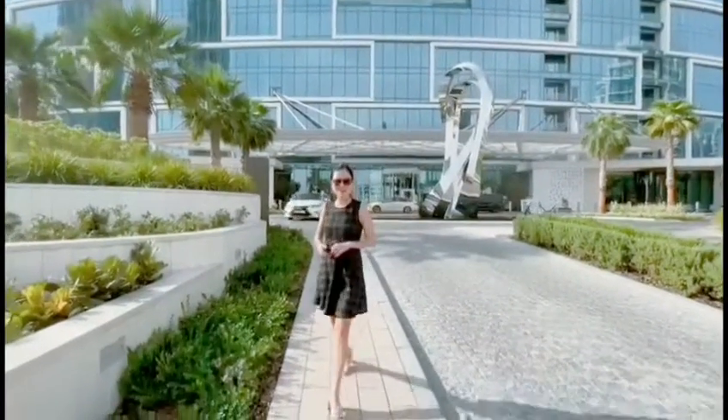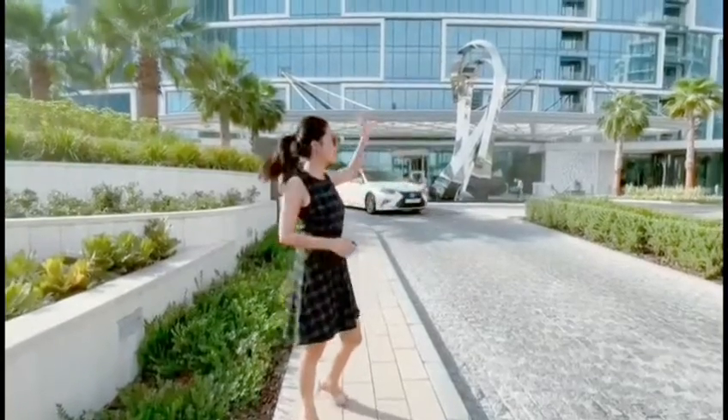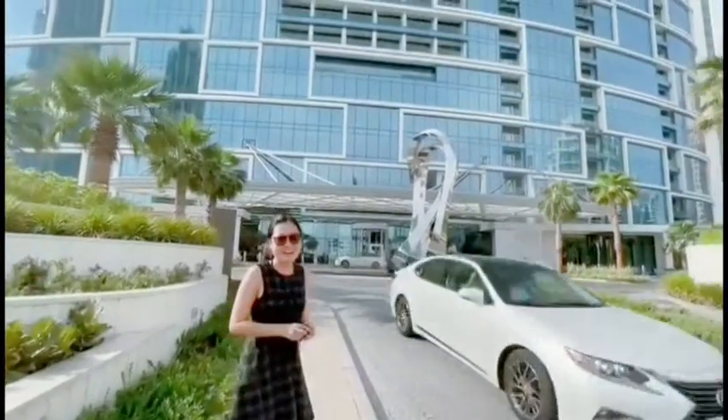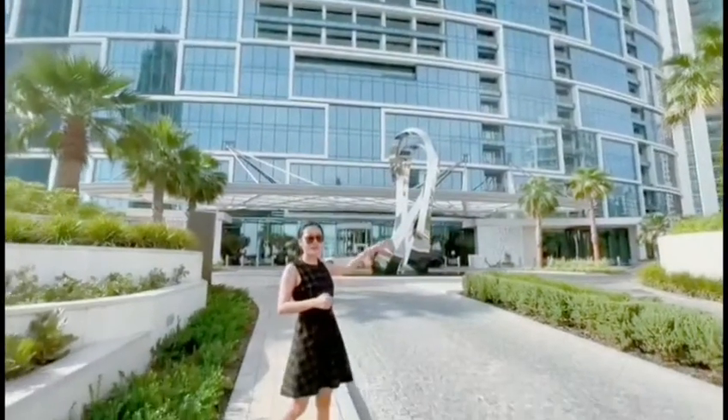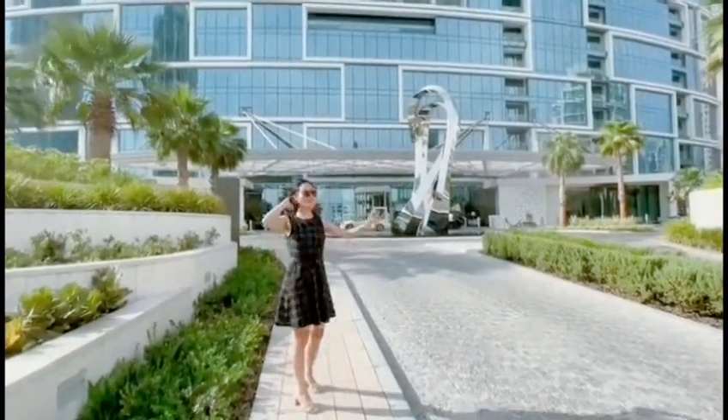Hello everyone. Today I will show you an apartment in Address JBR. This is the iconic building located just by the beach with a private beach. Let's have a look.